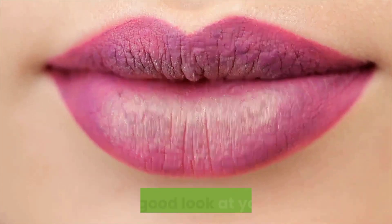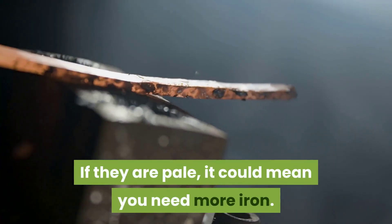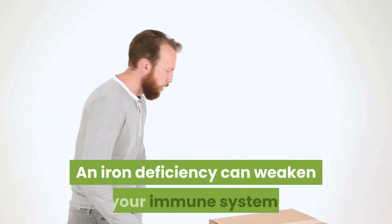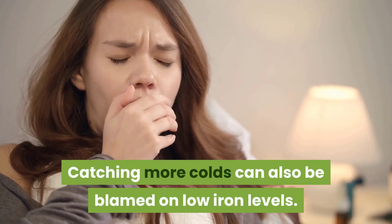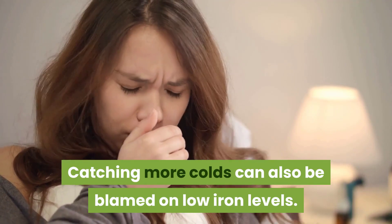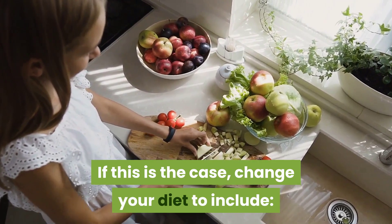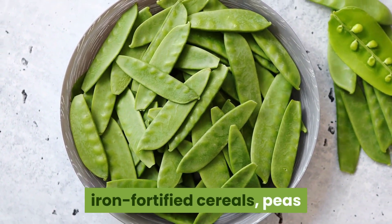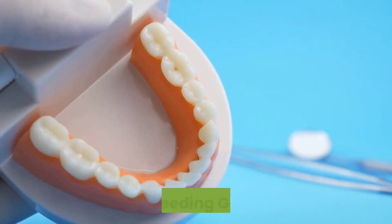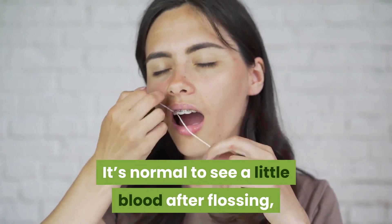Sign four: pale lips. Take a good look at your lips — if they are pale, it could mean you need more iron. An iron deficiency can weaken your immune system, and catching more colds can also be blamed on low iron levels. If this is the case, change your diet to include red meat, seafood, beans, dark green leafy vegetables, iron-fortified cereals, and peas.